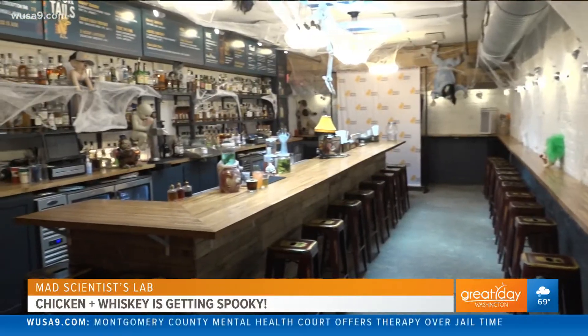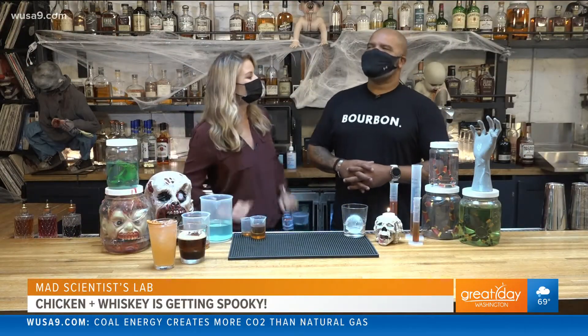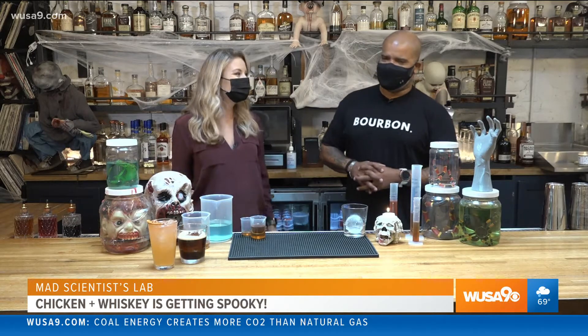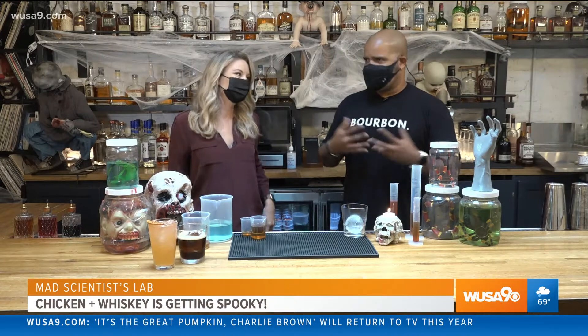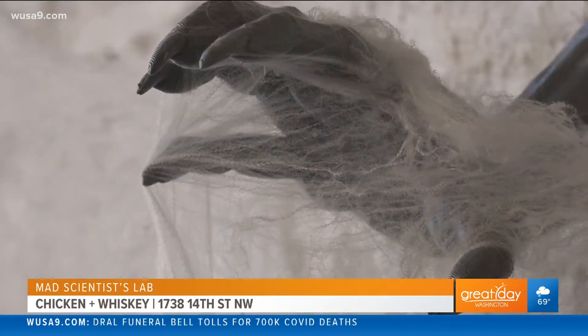We're here at Chicken and Whiskey with Tony Burke, the beverage director here, and it's getting a little spooky in the bar. So what we like to do for Halloween every year — this is our biggest party every year. We all live for Halloween, and it's how can we transform this beautiful whiskey bar into an escape that kind of scares some folks, but also is a lot of fun. This is our one time of year we definitely like to just pretty much go over the top if we can.